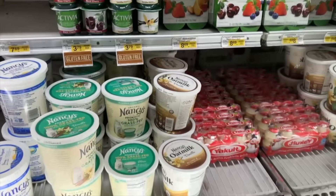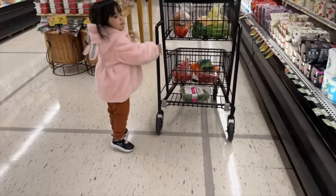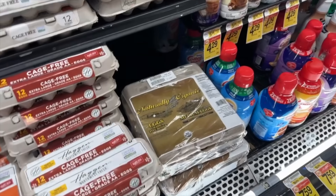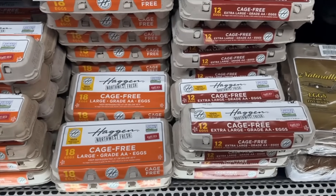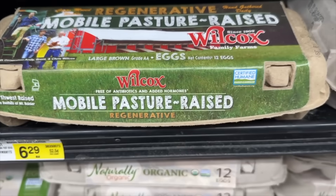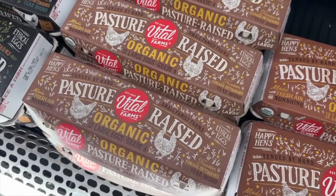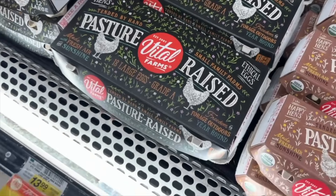In the yogurt section — they put it at eye level for kids, right? Then eggs. There are tons of options: normal eggs, cage-free which means they're not living in a cage, and then pasture-raised, where they're actually walking around in grass and eating bugs, which is good for the eggs. Our go-to is Vital Farms — organic and pasture-raised.